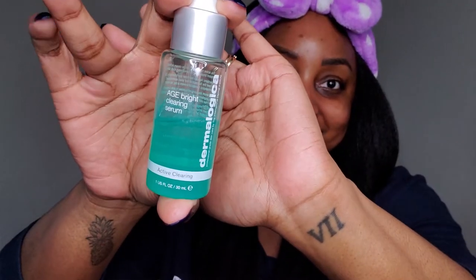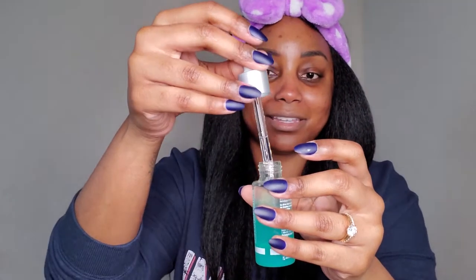Third is serum, and I like to use Dermalogica's age-bright clearing serum. This product is very thin and lightweight, and it helps keep breakouts away because it's made with salicylic acid. And it's a two-in-one — it also reduces signs of aging.